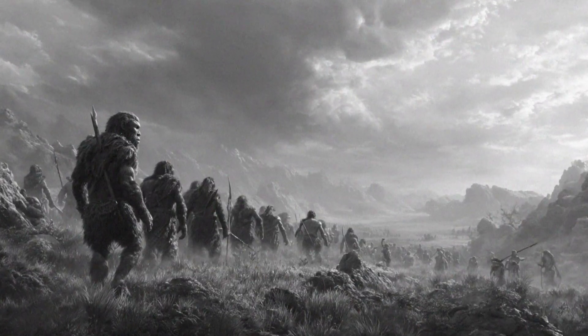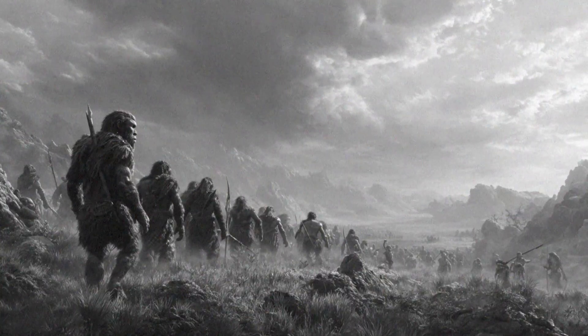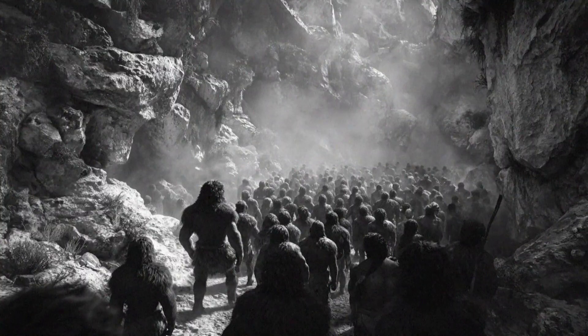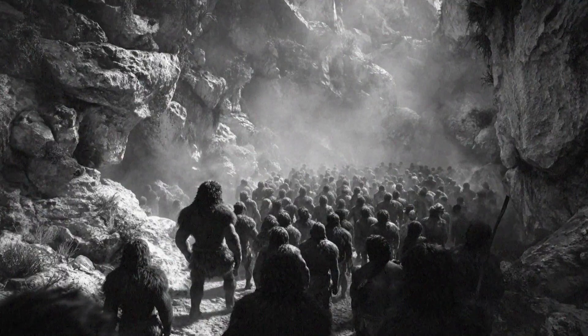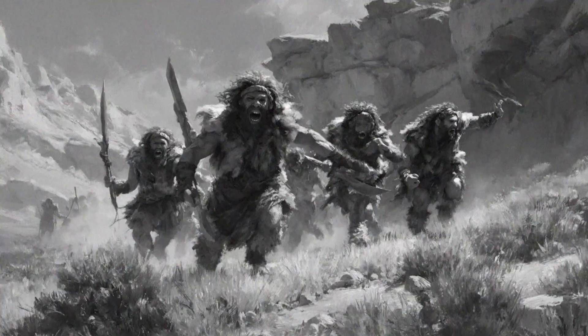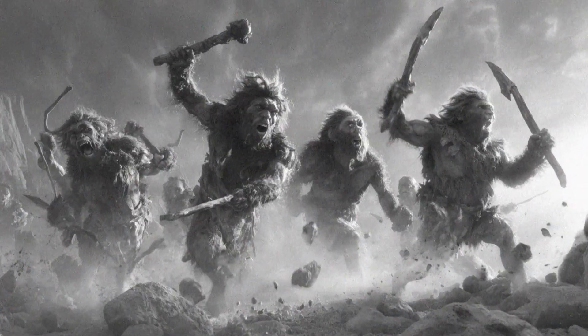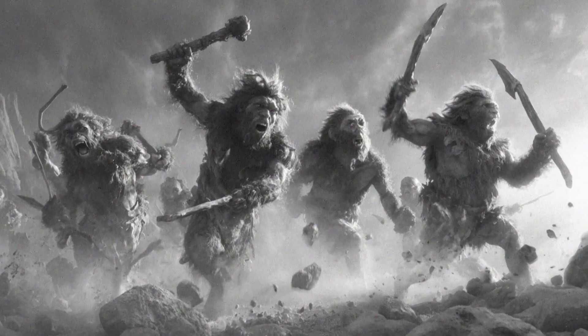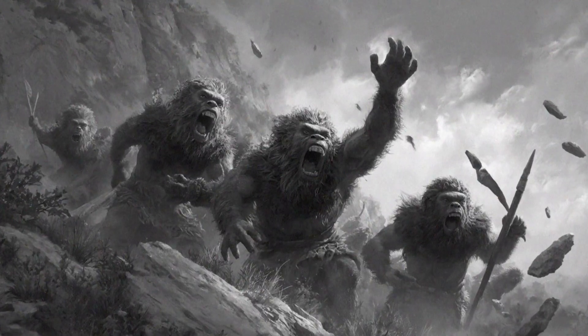Their defense strategy was probably a pretty coordinated effort. Step one: someone spots a threat and shouts, raising the alarm. Step two: the whole group comes together, forming this intimidating mob of tall, upright apes. And then step three: intimidation — yelling, waving their arms, and crucially, holding tools and throwing rocks. If you're a predator just looking for an easy lunch, this is a fight that's just not worth the risk.